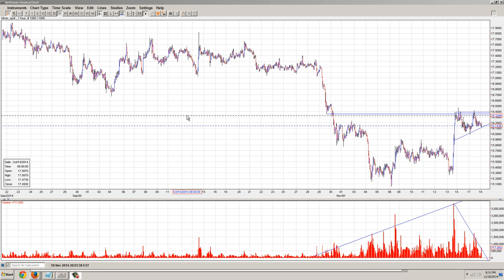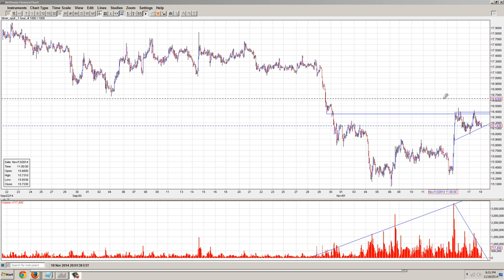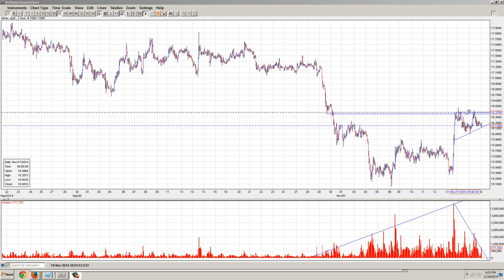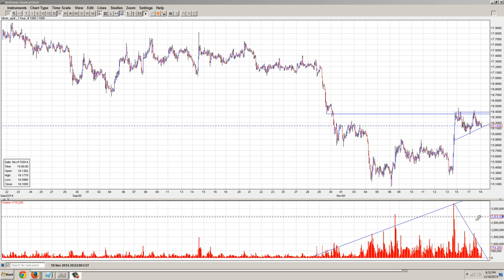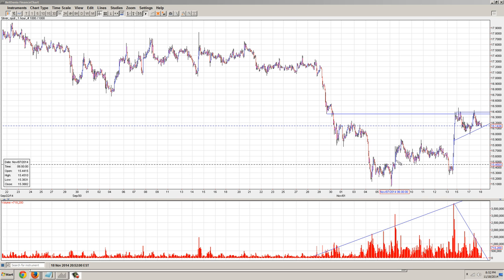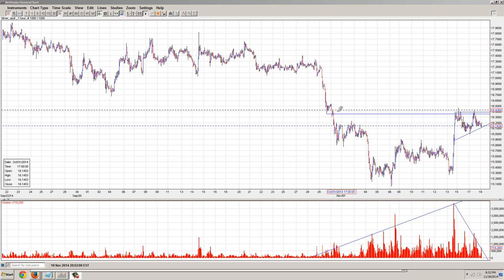Good evening everyone, time for another member update. This is the one hour chart of silver provided by NetDania.com. I've drawn in a couple of things here that I think are important. The first one is going to be this rising pennant. It is important because it is still in a rising formation. We're going to watch tomorrow and see what happens, but the pattern so far has been a bottoming pattern. The critical price is going to be this price here.